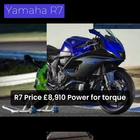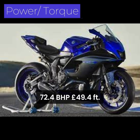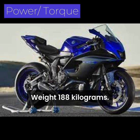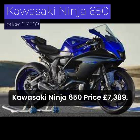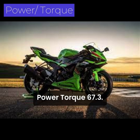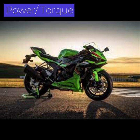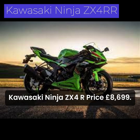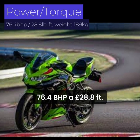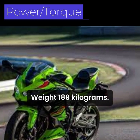Yamaha R7: Price £8,910. Power and torque: 72.4 bhp, 49.4 lb-ft. Weight: 188 kg. Kawasaki Ninja 650: Price £7,389. Power and torque: 67.3 bhp, 47.2 lb-ft. Weight: 193 kg. Kawasaki Ninja ZX-4RR: Price £8,699. Power and torque: 76.4 bhp, 28.8 lb-ft. Weight: 189 kg.